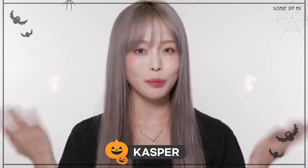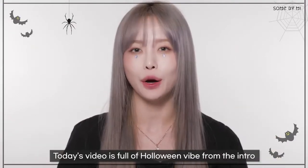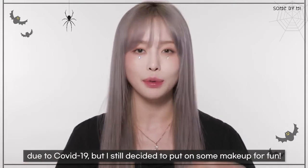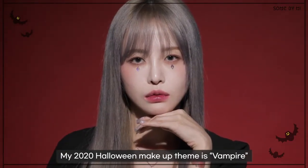Hello, this is Casper. Surprise! Today's video is full of Halloween vibes from the intro. This Halloween, we might not be able to enjoy as much as we like due to COVID-19, but I still decided to put on some makeup for fun. My 2020 Halloween makeup theme is Vampire.